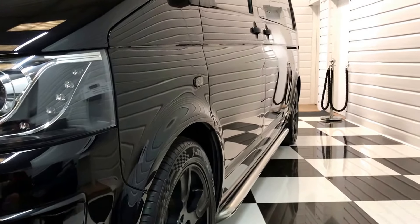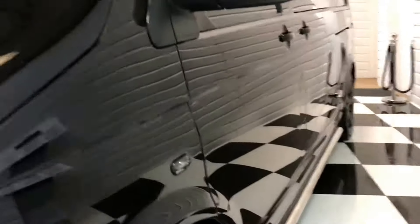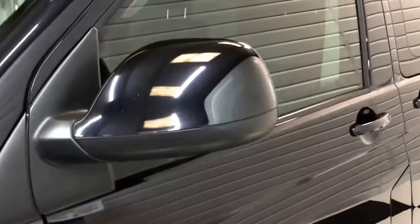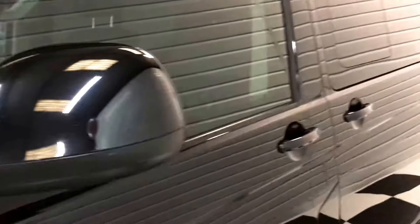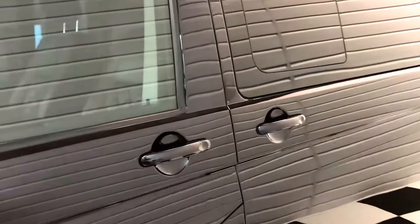We did supply this 18 months ago to its current owner — it's just that they've changed for something a bit bigger. You can see the finish of the vehicle is really good. Stress it is four and a bit years old, so you will see some marks.